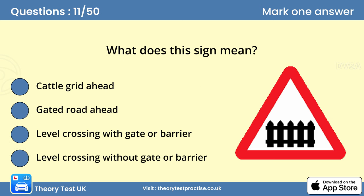Question 11: What does this sign mean? Level crossing with gate or barrier. Some crossings have gates but no attendant or signals. You should stop, look both ways, listen and make sure that no train is approaching. If there's a telephone, contact the signal operator to make sure it's safe to cross.